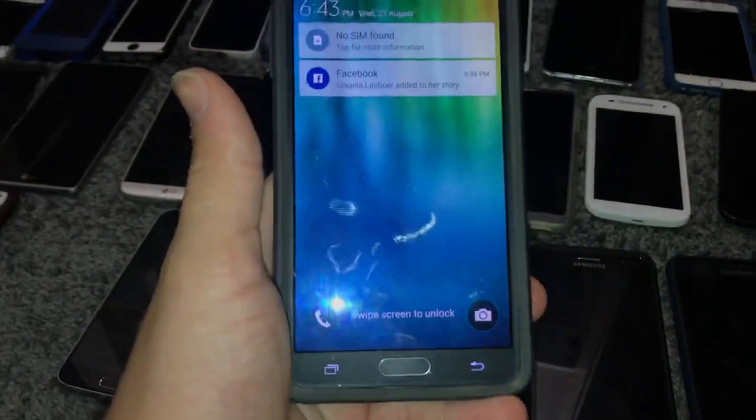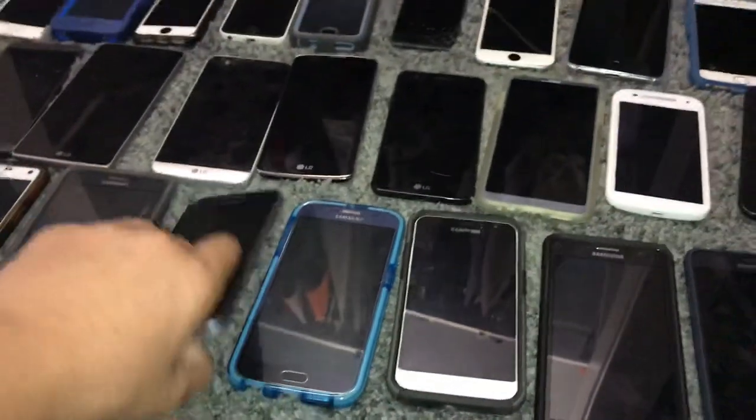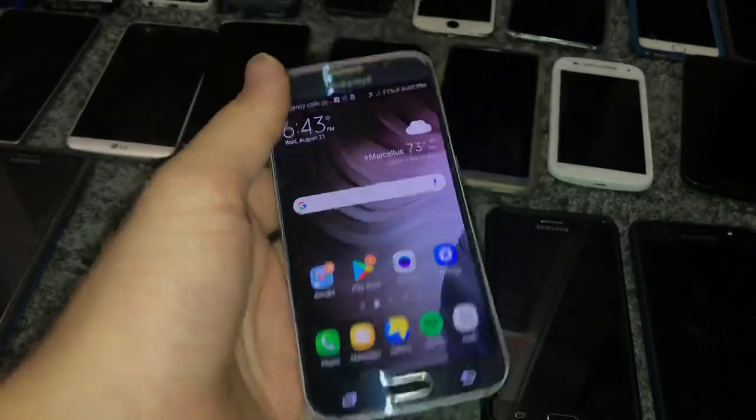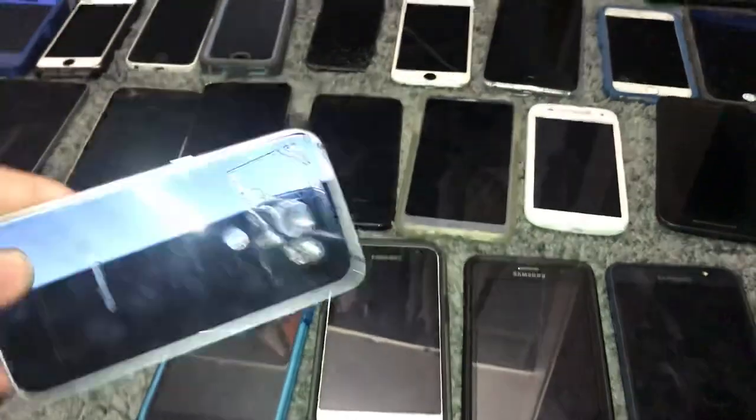This is my Samsung Galaxy Note 4 — I got it at Target, works perfect, it's in mint condition, just has slight burn-in but it's not even that bad. This is my Samsung Galaxy S6 — I got it at Target, weird charging port but still works fully, still on Android 6, which is nice. It doesn't have camera glass but I'm getting some from TechDiYT.